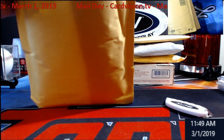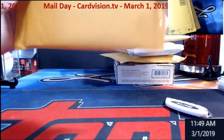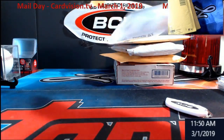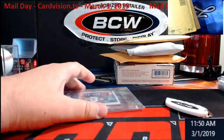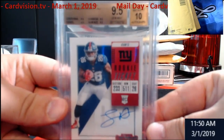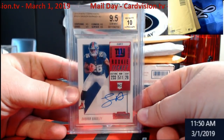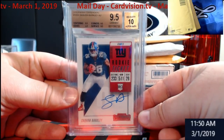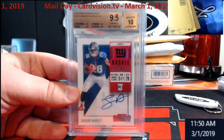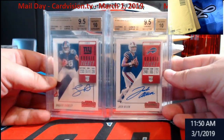The only thing not from Card Vision is the Josh Allen — I got that one elsewhere. Everybody needs to check out Card Vision; links are on the website streamcardbreaks.com or just look up cardvision.tv. Contenders Optic will be breaking tonight, still waiting on the shipment. Oh, I know what this is — this goes with my Josh Allen. You can see it's so cold out that the plastic is still cold-looking.